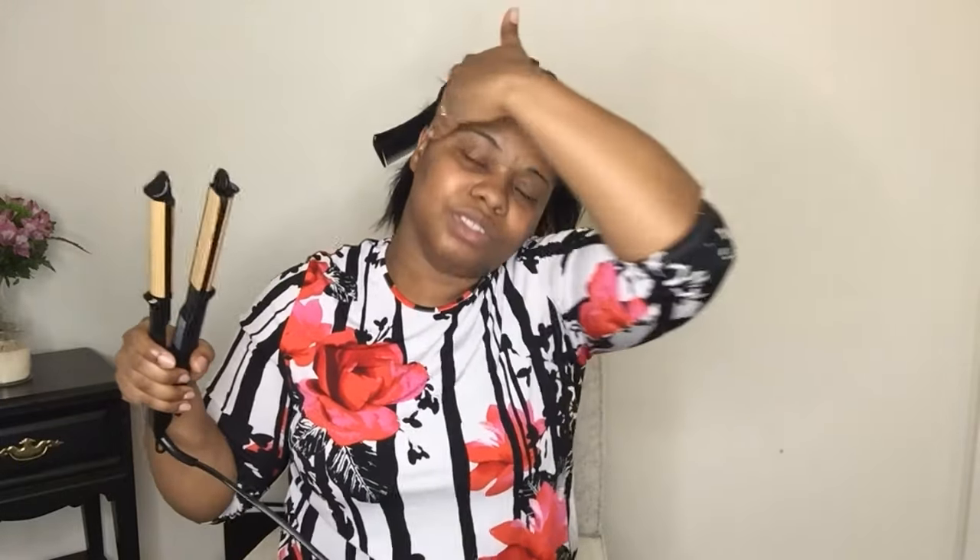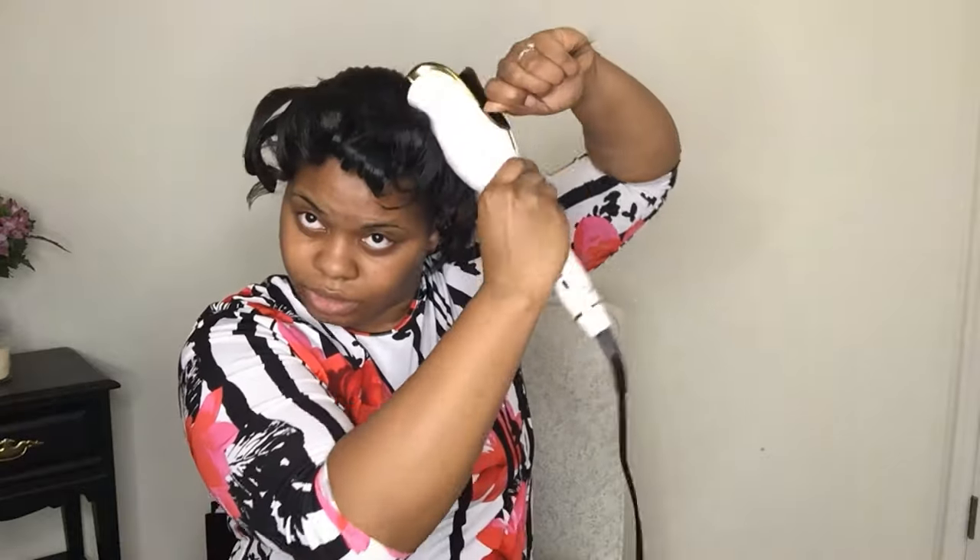This flat iron right here gets hot up to almost 450 degrees. We're going to redo again — I'll go real turn on. Nice, turned out really good, really good! Let's finish the rest.